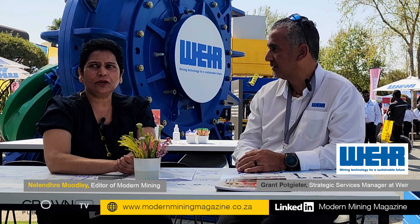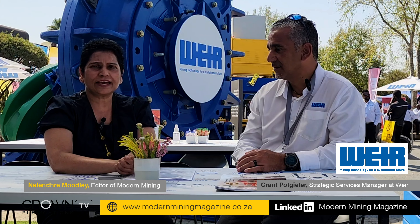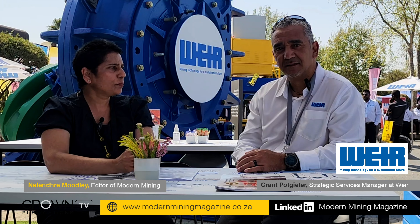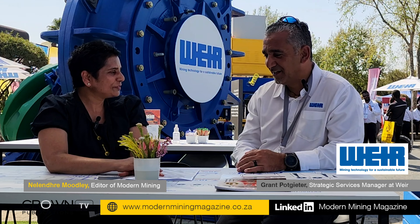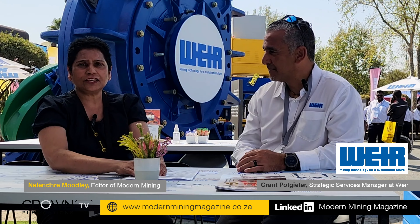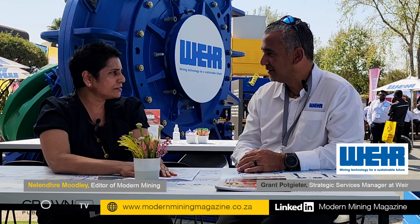Hello and welcome to Modern Mining. We are here today at the WEA stand, speaking to Grant. Hello Grant, how are you? I'm good, I'm well, thank you.